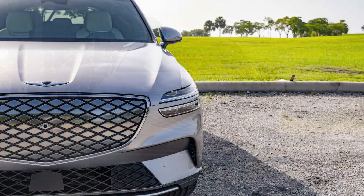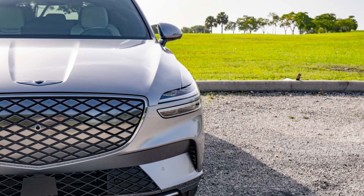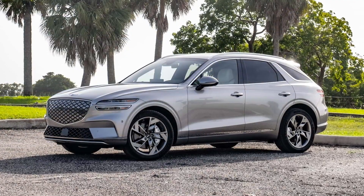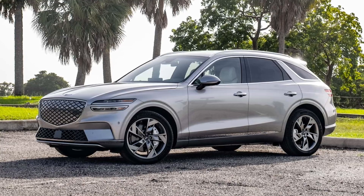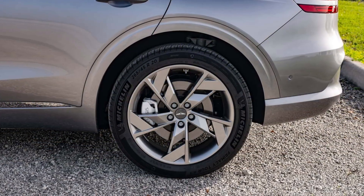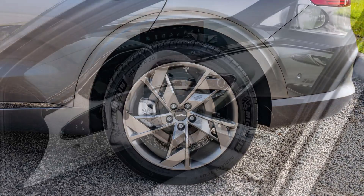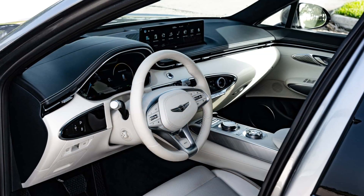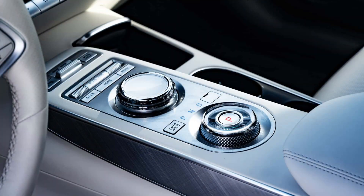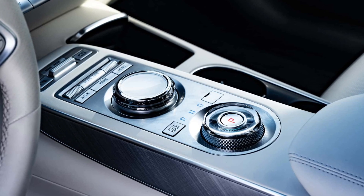That's pretty impressive, and it's part of why reps say it's aimed at families on the go who have a lot of weekend activities and no time to sit around waiting forever to add electrons. Moreover, Genesis is throwing in three years of complimentary 30-minute fast-charging sessions at Electrify America stations to help reduce range anxiety. The Electrified GV70 also does 0 to 60 mph in just 4.2 seconds if you use the boost mode function — another donation from the GV60 — making it by far the quickest car in the GV70 range.